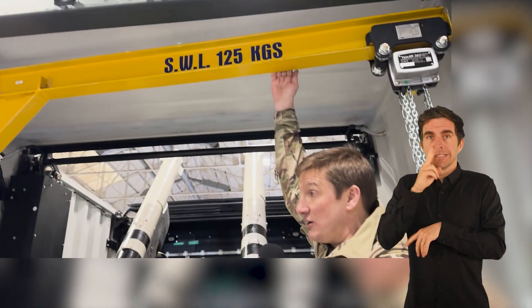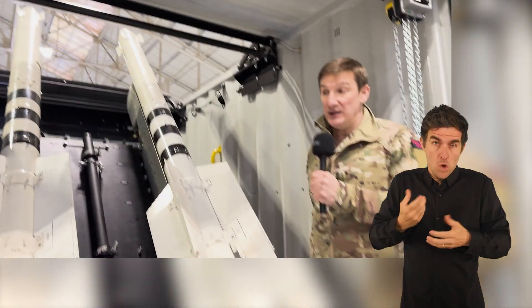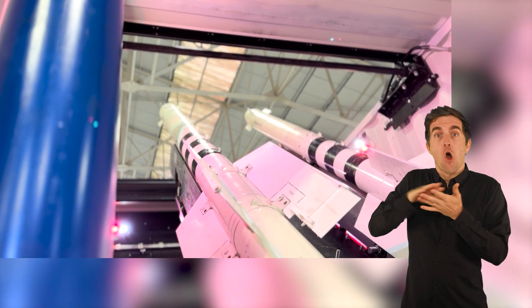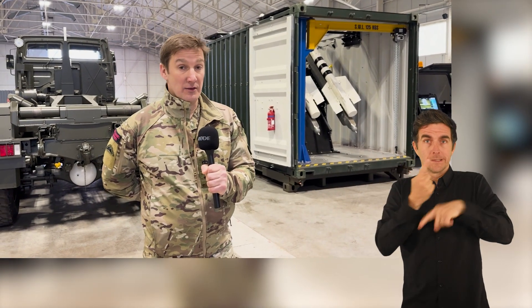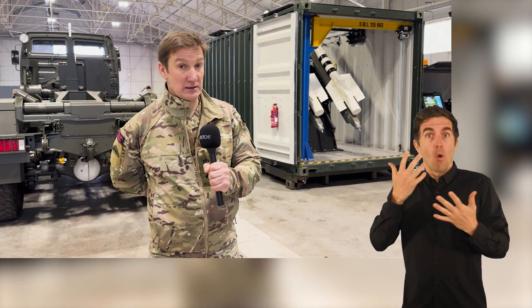As you can see, above us is a crane to enable moving these missiles, which weigh over 100 kilos, into position. The Gravehawk launcher system that we have created will use the air-to-air missile in a ground-based role. It's primarily designed to take out Russian drones, but will also take out other threats such as aircraft, helicopters, and also potentially cruise missiles.